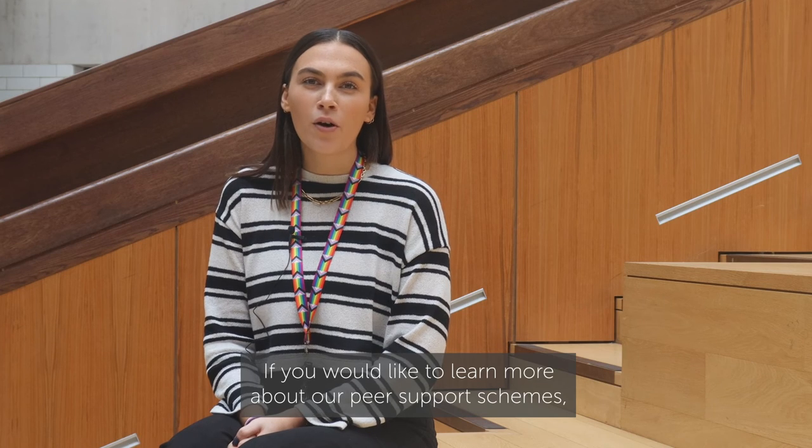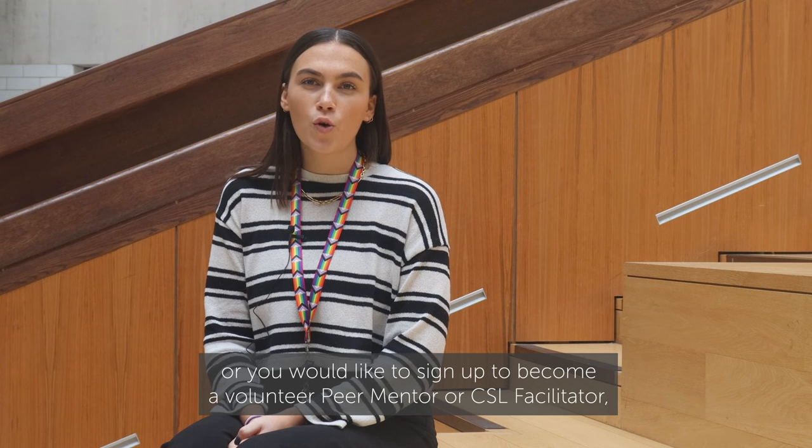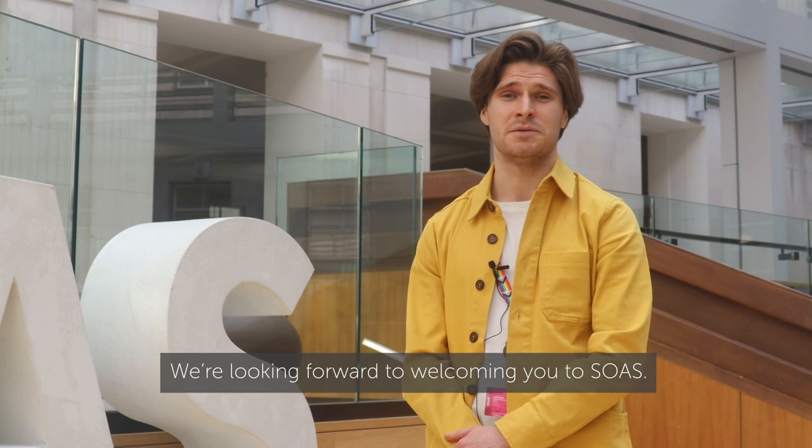If you would like to learn more about our peer support schemes, or you would like to sign up to become a volunteer peer mentor or CSL facilitator, you can find more information on our website or by visiting the student hub. We're looking forward to welcoming you to SOAS.